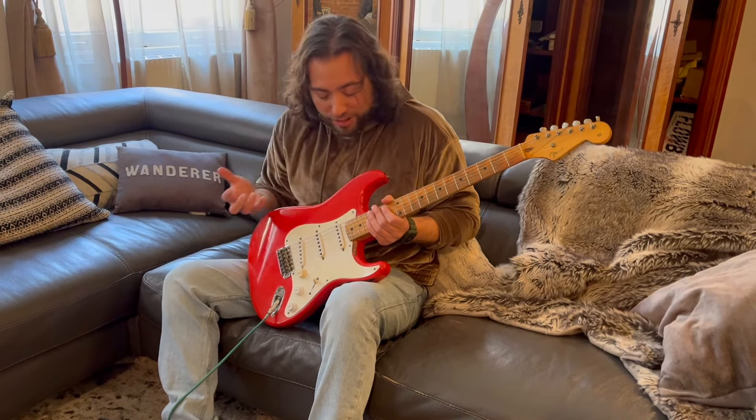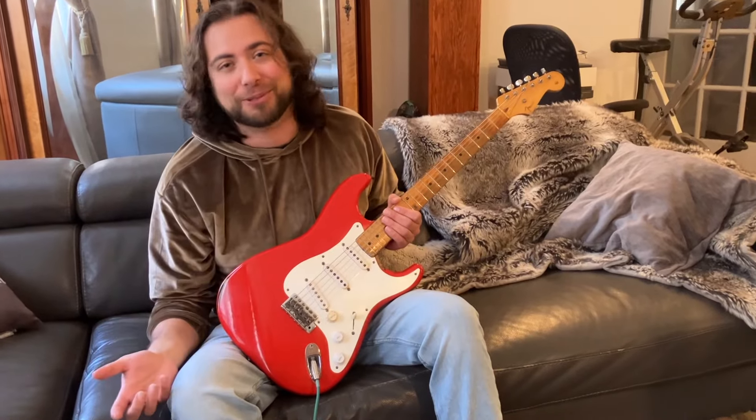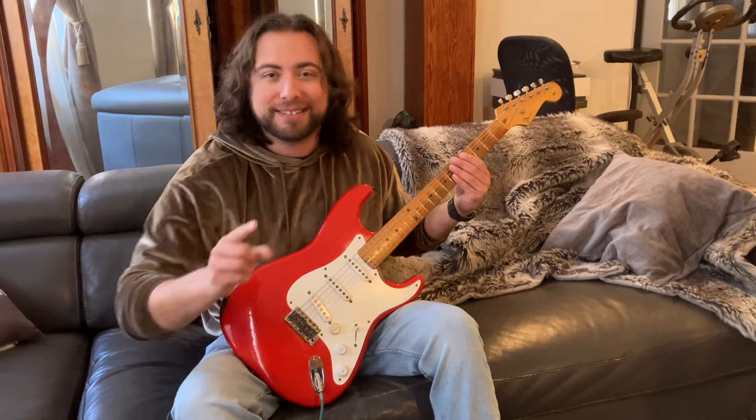When you look at the guitar, you can tell it has some sort of a story, but when you know the story, it just makes it that much more. So we're going to get into this soon — the '55 Strat, the Tornado Strat. Listen up.